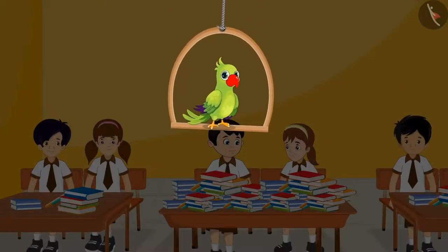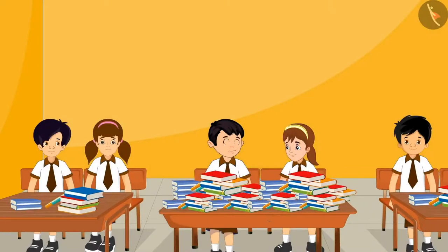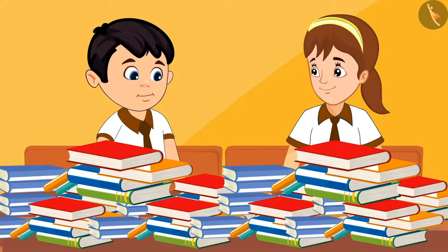Today all the children in the school have brought their old books. These books will be given to those children who cannot afford to buy these books. Chotu and Aarti have got the work of counting all the books in their class.